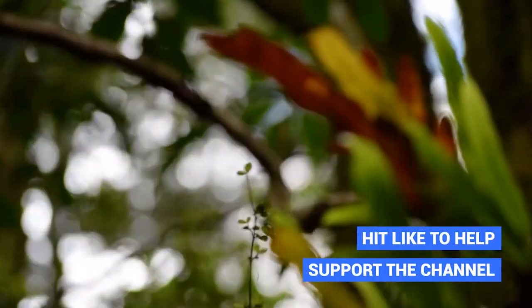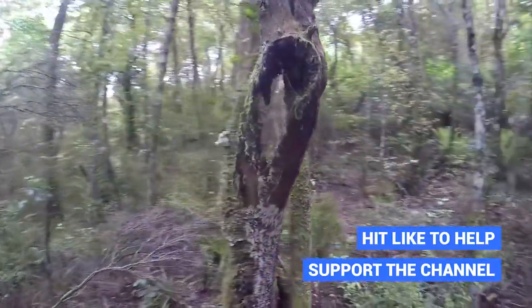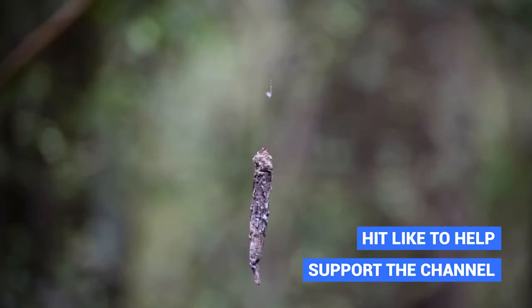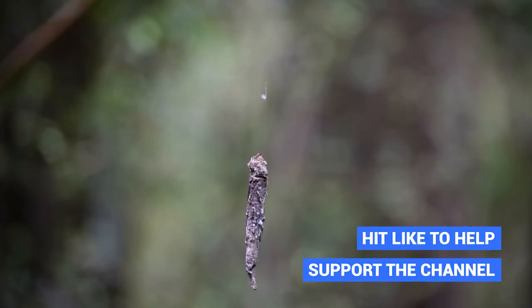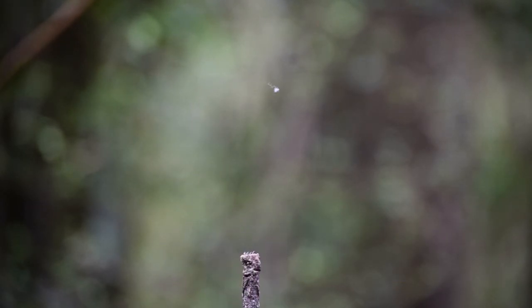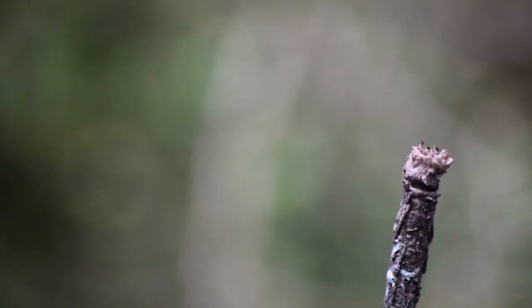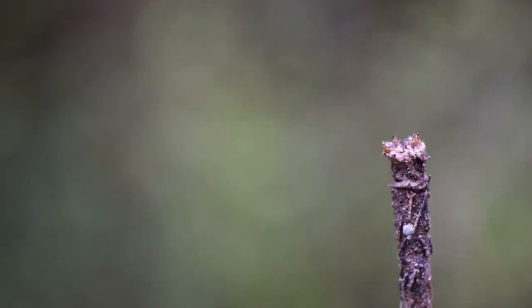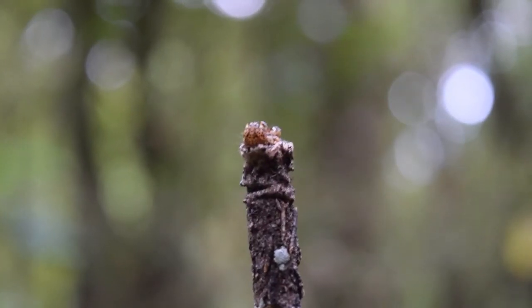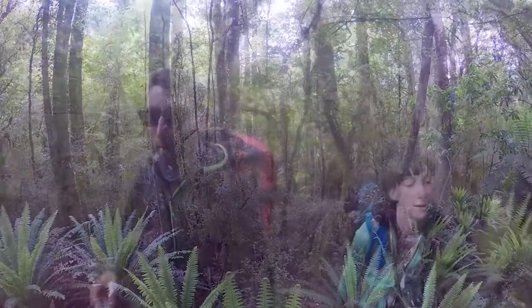The hike starts getting steeper and steeper as we move forward, which is really cool because it becomes a real challenge. The vegetation surrounding us is absolutely amazing and we always take the time to spot unusual things in the New Zealand forest — such as this really weird thing. Laura and I have no idea what it is, but we think it might be a spider that has cocooned itself inside a little bit of bark and is hanging down from the trees.